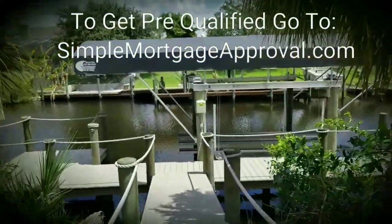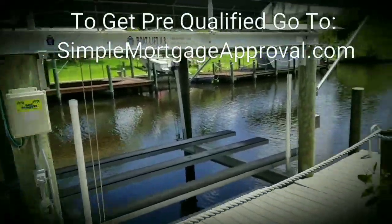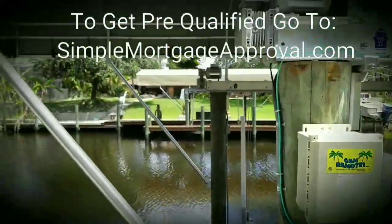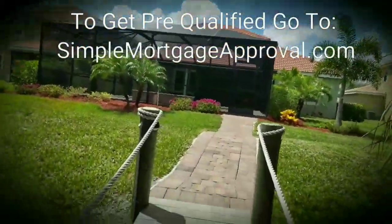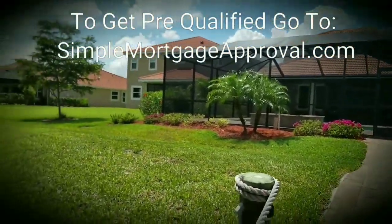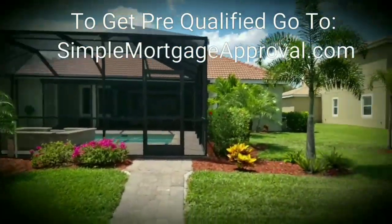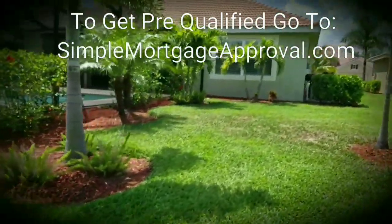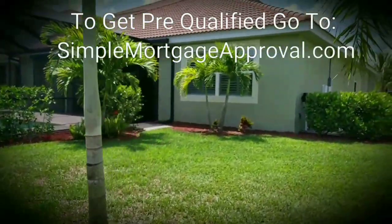If anybody's interested, the property values here are unbelievable on this direct access canal. Across the canal are other homes — I believe that's in Palm Island. And there you have the full view of the back of this property, and you can see how nicely landscaped it is on the sides as well. So there you have it — that's the tour of the house.